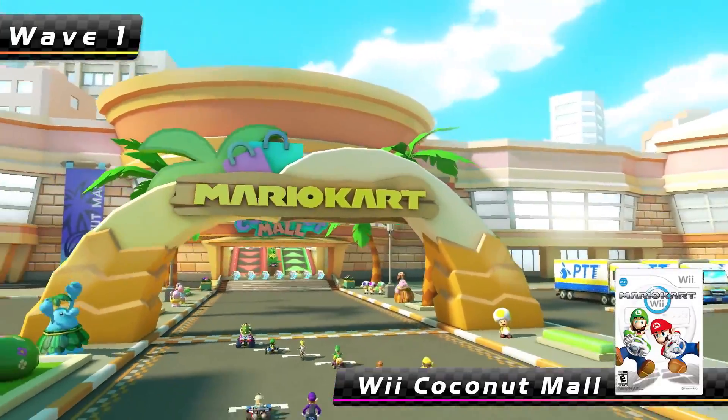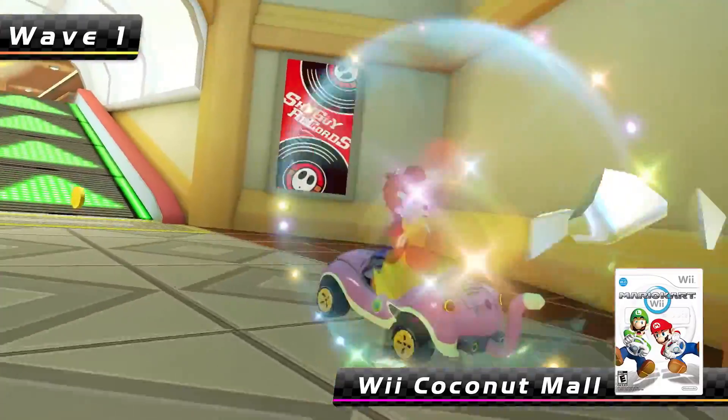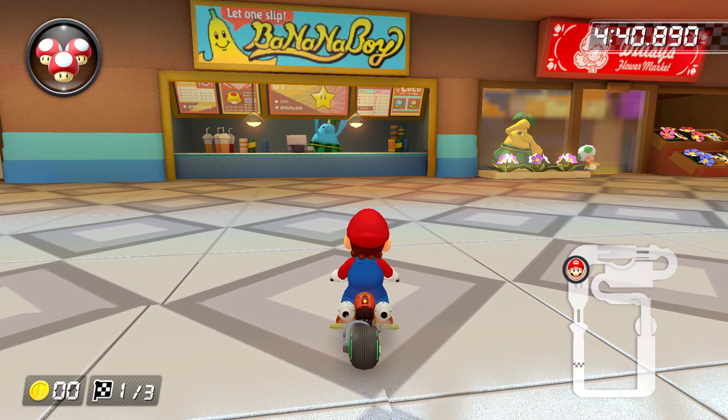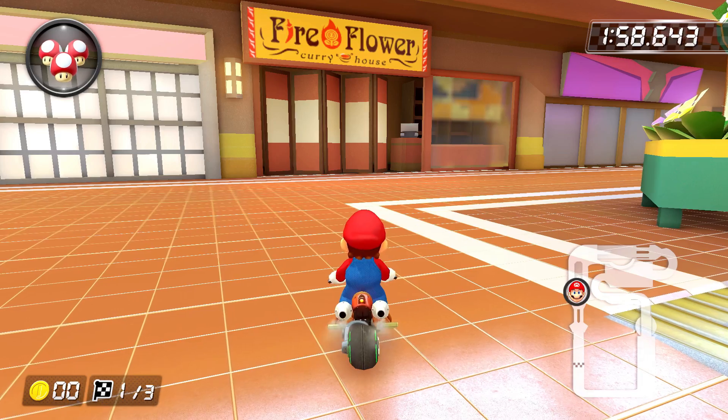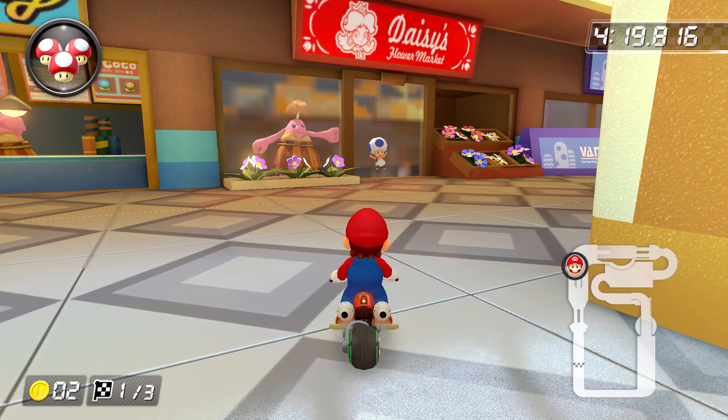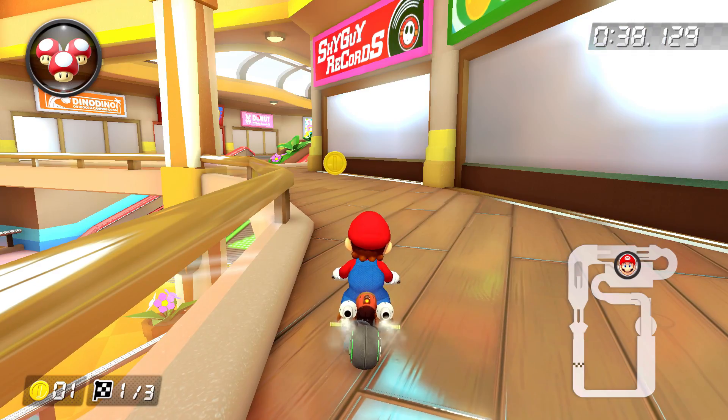Let's start off by getting into Coconut Mall, because this place got a pretty significant renovation with new storefronts and ad banners. On the storefront — see what I did there? — we now have places like Banana Boy, Fire Flower Curry House, Kamek's Bookstore, Daisy's Flower Market, Wendy's Homemade Donuts, and Shy Guy Records.